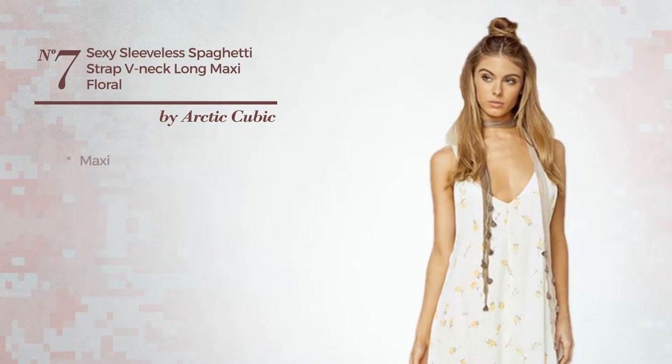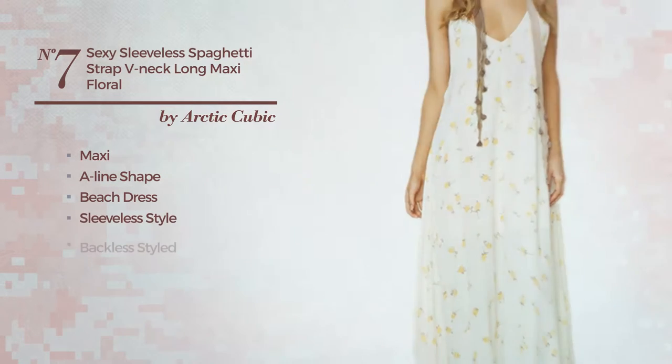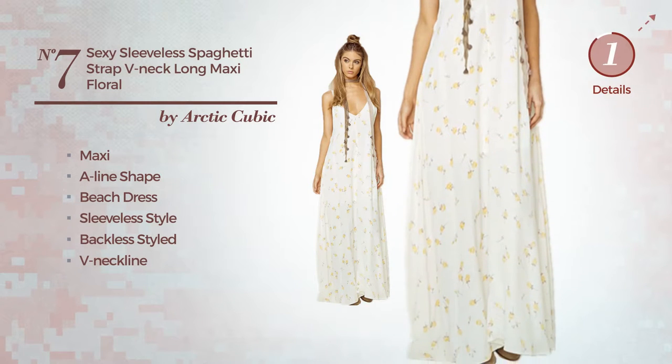Number 7. A sexy maxi A-Line Beach Dress. Featuring sleeveless style, backless styled, V-neckline, with a floral pattern. Available only in this color.